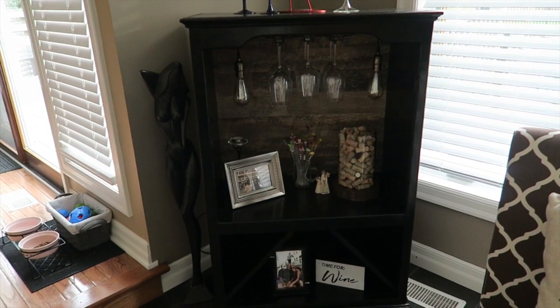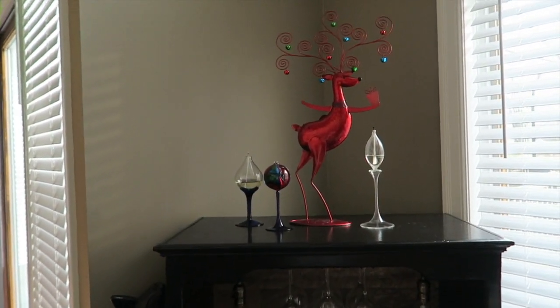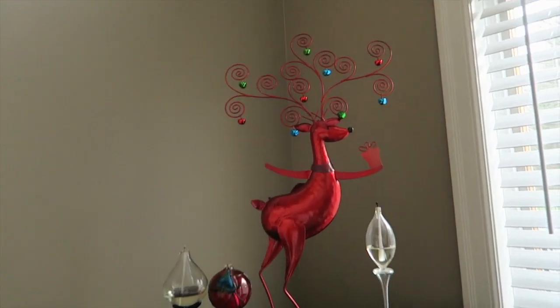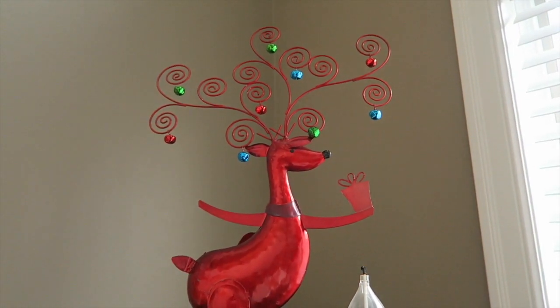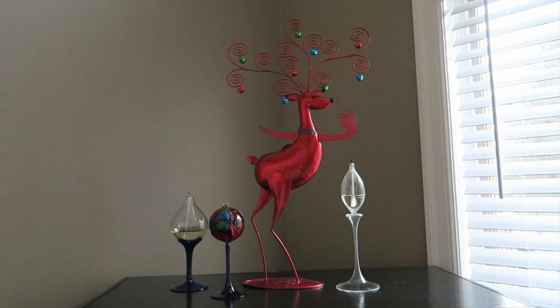Another thing my dad made — he's quite the handyman — is this wine rack. Above it we just have this little reindeer guy that's actually meant to hold Christmas cards, so you can put the cards right in here. We don't usually keep our cards here because we get way more than it can hold, but we still put this little reindeer guy out because he's really cute.